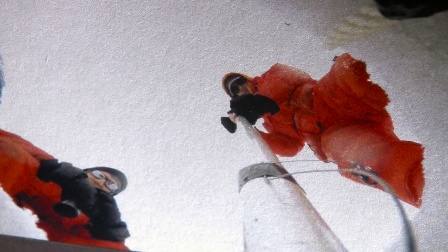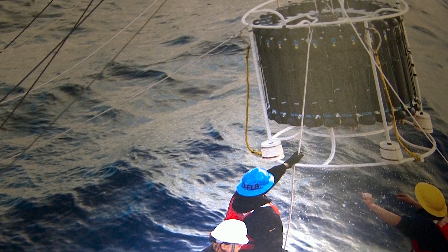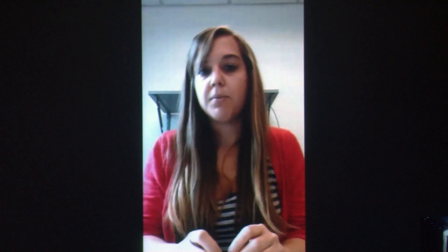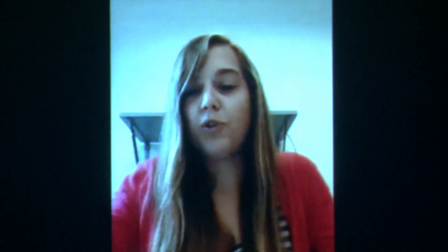Anything from seawater to ice to DNA was collected on this cruise. The rosette collects water from different depths in long plastic bottles. We're trying to understand the biology side of how methylmercury is made in the Arctic Ocean.